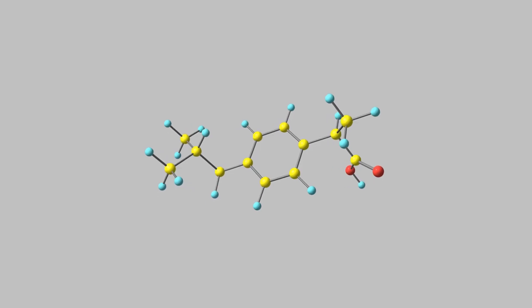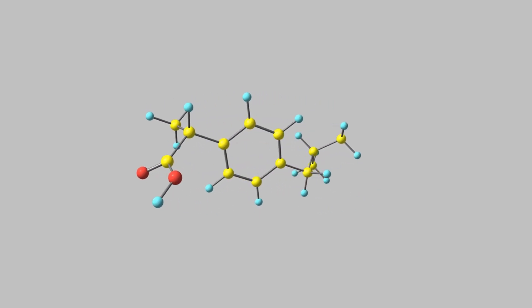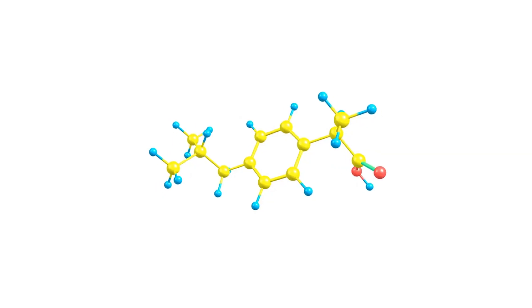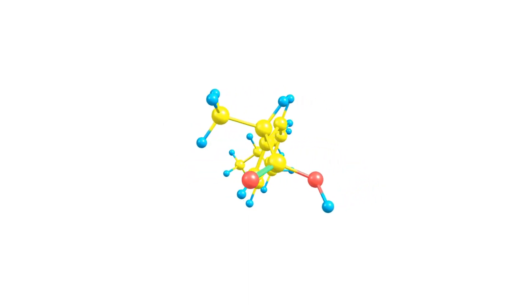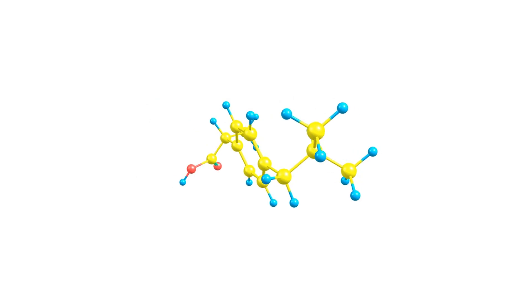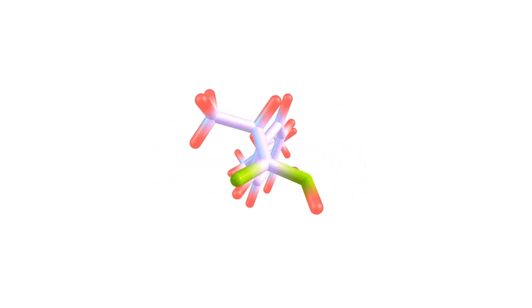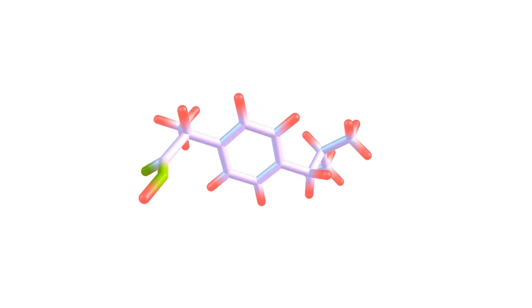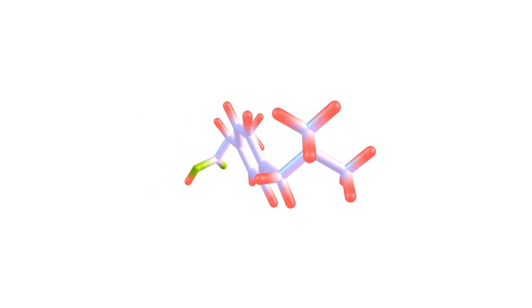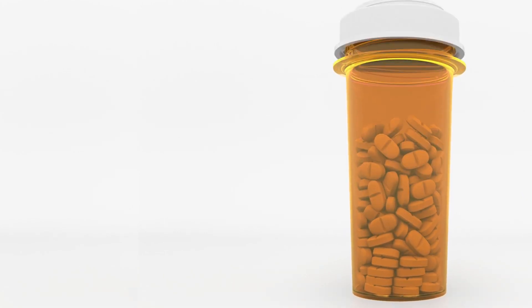Firstly, diclofenac and ibuprofen belong to different subclasses of NSAIDs. Diclofenac is categorized as a phenylacetic acid derivative, while ibuprofen is classified as a propionic acid derivative. This distinction means that they have slightly different chemical structures and mechanisms of action, which can affect their efficacy and potential side effects.